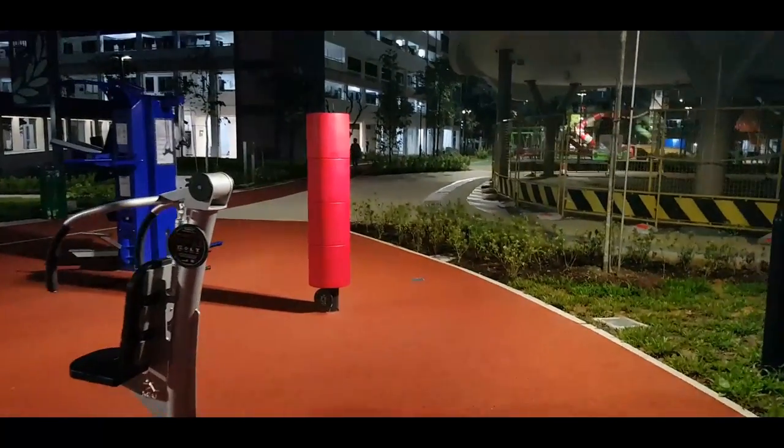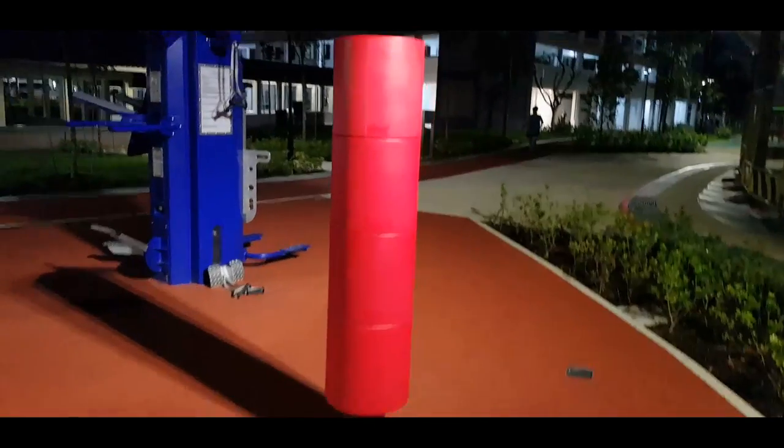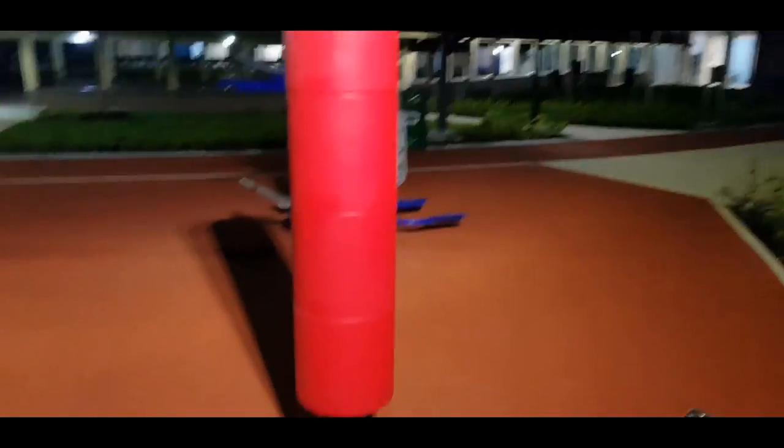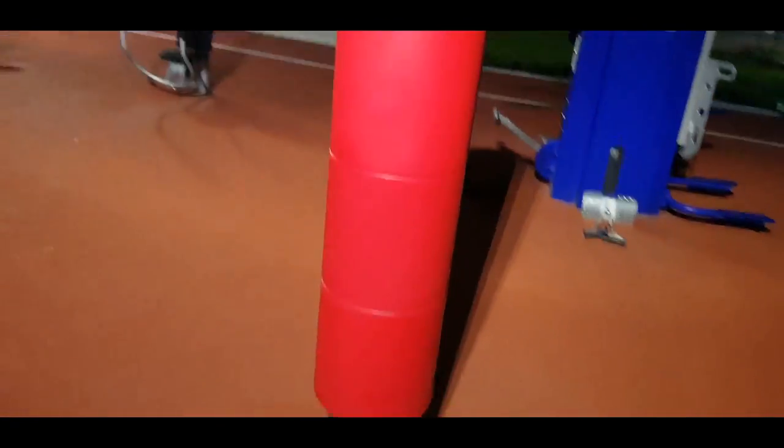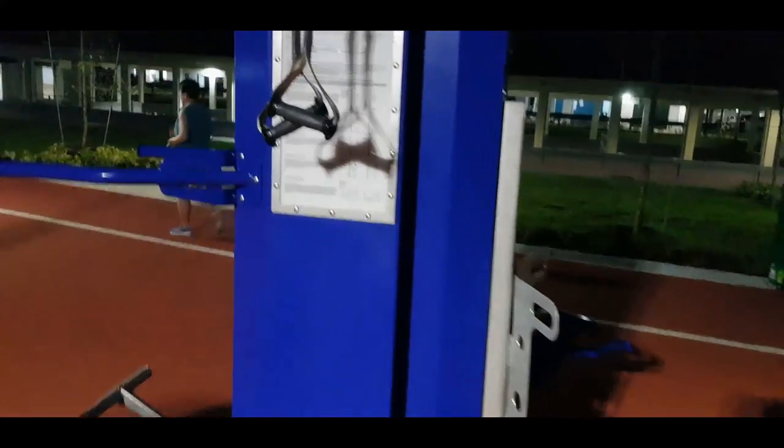Guess what this red colour structure is for? It's actually a boxing bag — kind of cool, right? You don't really see this in a fitness corner in public places. And then they have this strength building device here, equipment that serves a different kind of strength training.